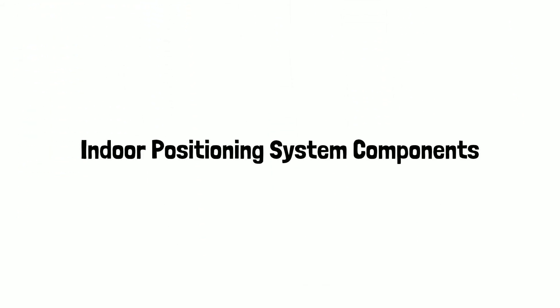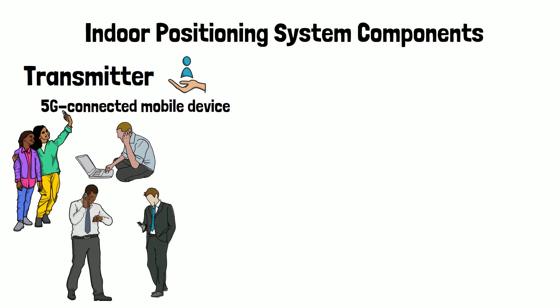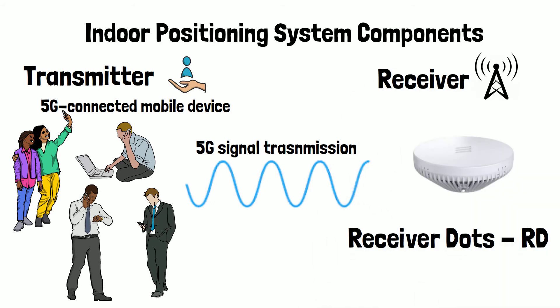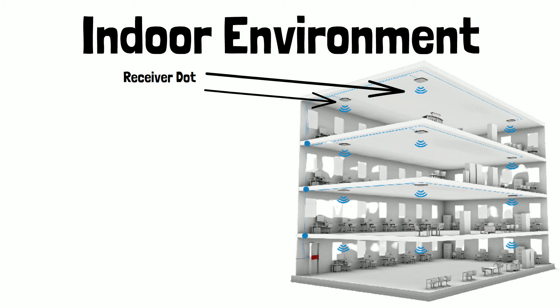The components of the indoor positioning system consist of a transmitter, which is the 5G-connected mobile device. It can be stationary or mobile throughout the indoor environment. The mobile device sends a 5G signal, which is received by the receiver antennas, also known as the receiver dots. The indoor environment has multiple receiver dots placed all around the environment, which receive the 5G signal.